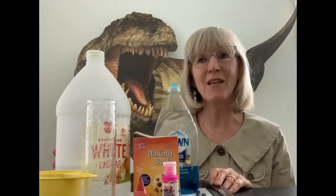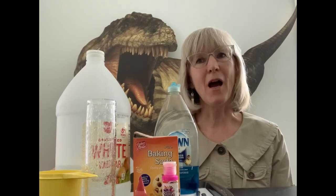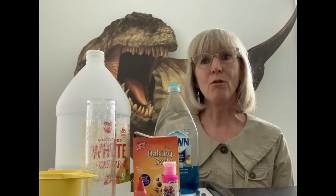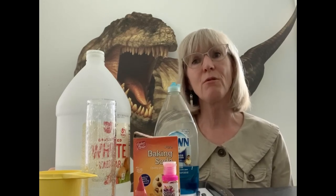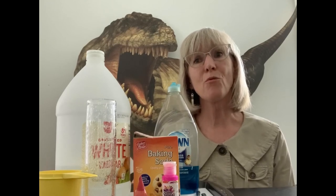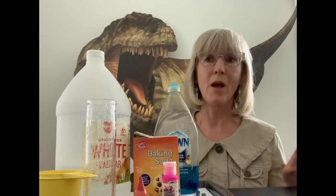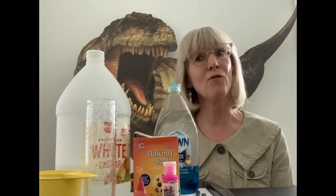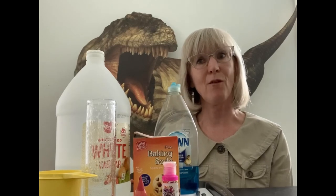Here we are with our final activity. We're going to do a baking soda and vinegar experiment and see if we can make a volcano. Nobody really knows what happened to the dinosaurs, how they became extinct. But one of the theories is that a massive meteor hit the earth and caused a great big crater, and that in turn caused volcanoes to erupt, the weather to change, and the dinosaurs could no longer find all the food they needed. We don't know for sure, but we're going to make our own volcano.